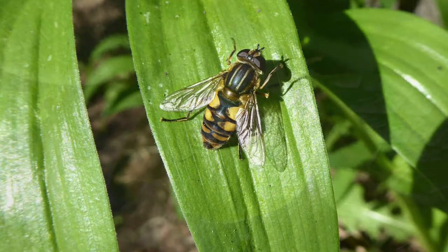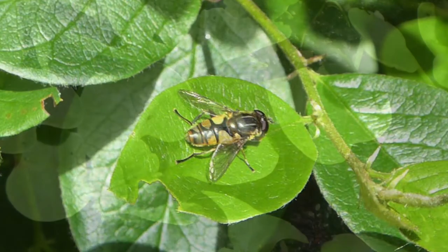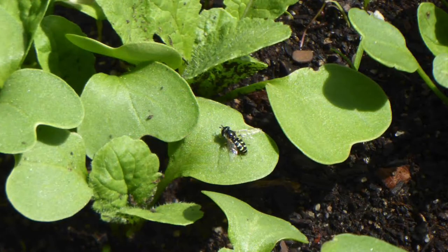This one we found at the creek, but here's one we found in our garden. Hoverflies can hover in midair but wasps can't, so if you see something hovering in midair, take a closer look and maybe wait for it to land because it might be a hoverfly.